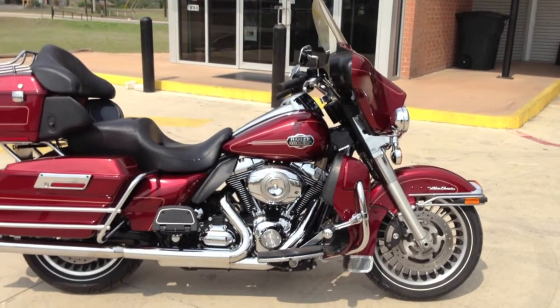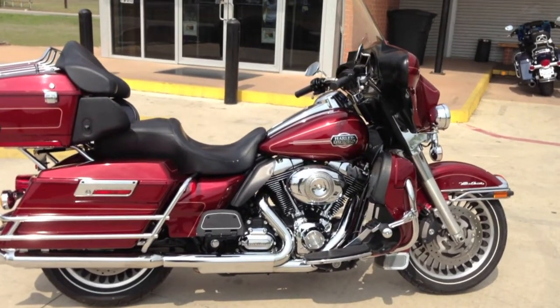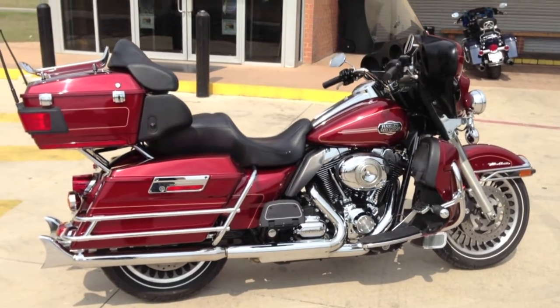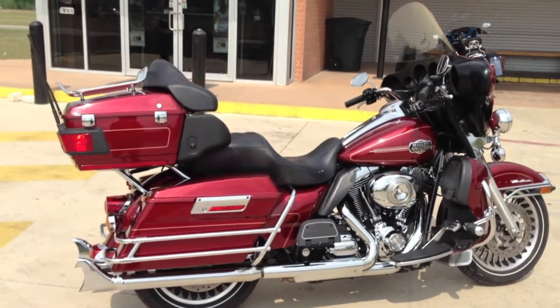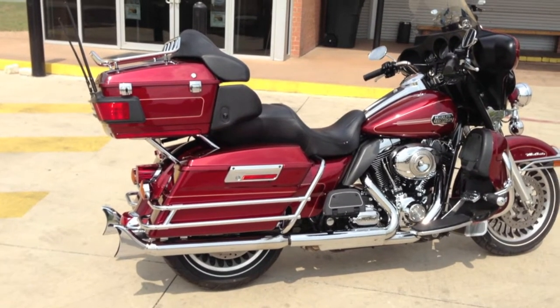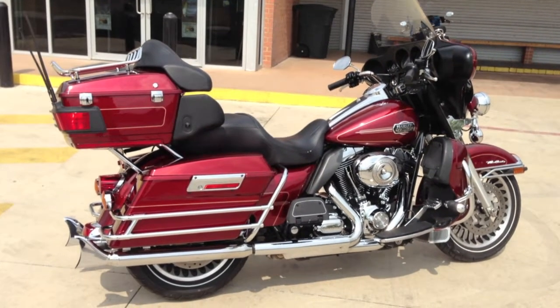This bike was really, really gently owned and gently loved, and you can tell — not a lot of aftermarket accessories on there. A highway peg just to give you a little bit more comfort on those long stretches. The previous owner did opt to put on the shorty antennas, which is a nice feature. And of course, keeping the classic looks of the Ultra Classic, he's got those fishtails hanging out the back.